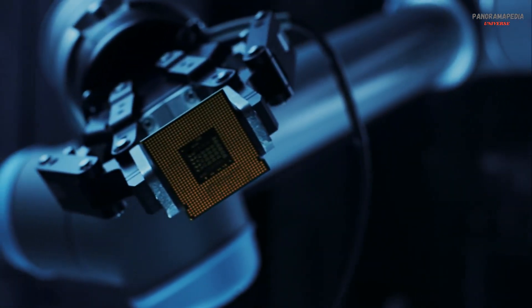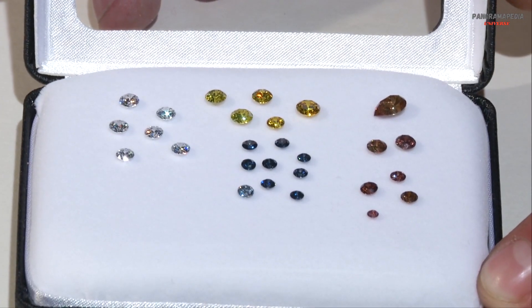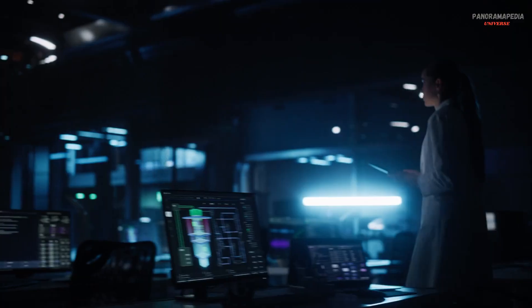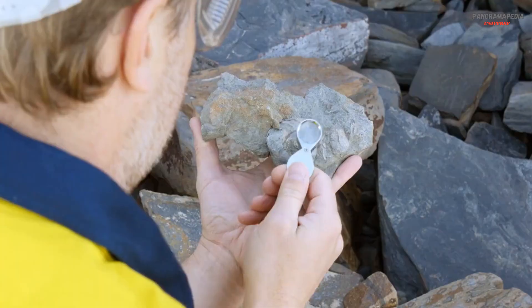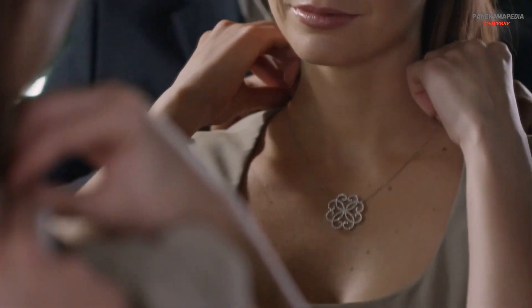Ten: the future of diamonds. As technology advances, the future of diamonds is evolving. Lab-grown diamonds are becoming more accessible, and new uses for diamonds in technology — such as quantum computing and medical devices — are being explored. Whether natural or synthetic, diamonds will continue to captivate us with their beauty and brilliance.